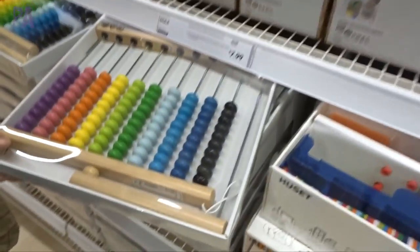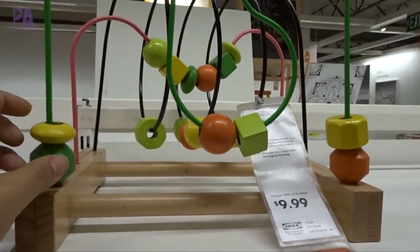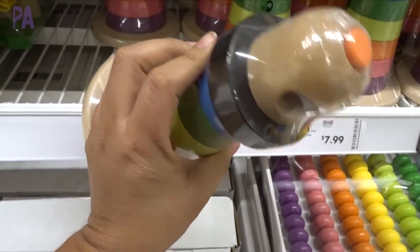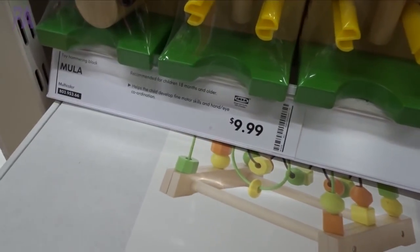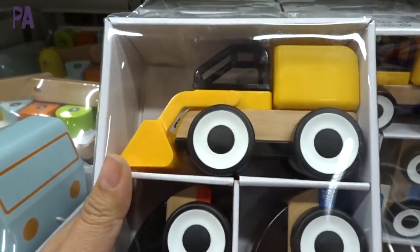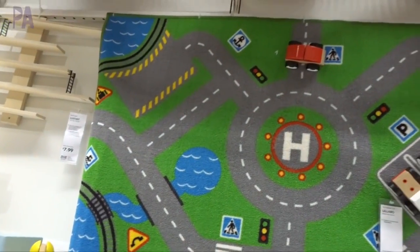They also have tons of wooden toys here. This stacking toy is a personal favorite of mine — only $10. The stacking toys are $7.99, amazing for toddlers. They also have a pounding bench for only $10. Look how cute these little wooden trucks are — construction vehicles — and they're $13 for the pack. You can even get the carpet to play with them on; they have a small one and a much bigger one too.